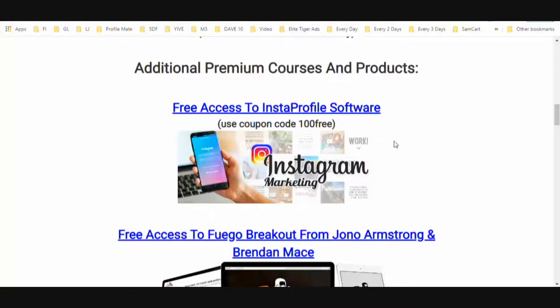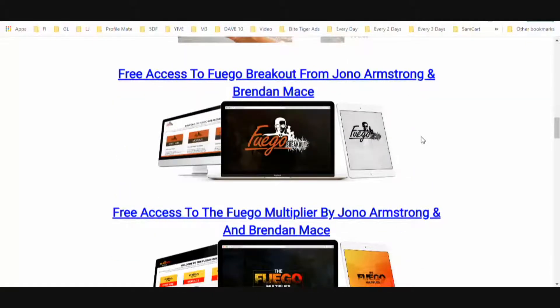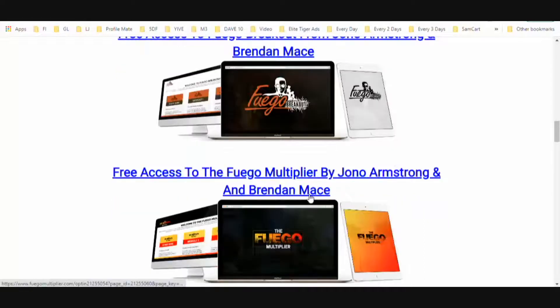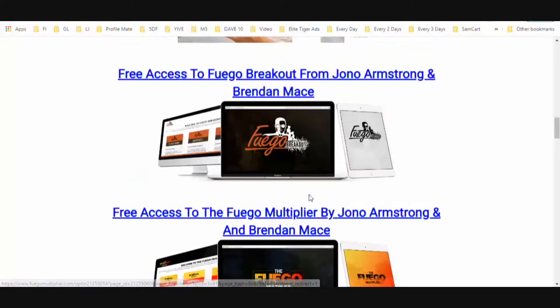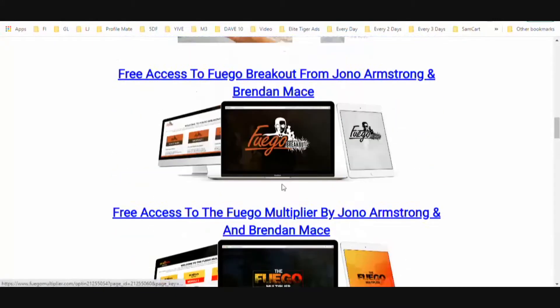I've also got some additional premium courses from various vendors that are very good, and I'm going to give you free access to those as well. First is a software called Insta Profile — just go to the website, use the coupon code, and you'll get a free Instagram marketing software. You're also going to get free access to Fuego Breakout from Jonah Armstrong and Brendan Mace — blockbuster products with thousands of copies sold, still very relevant to this day.